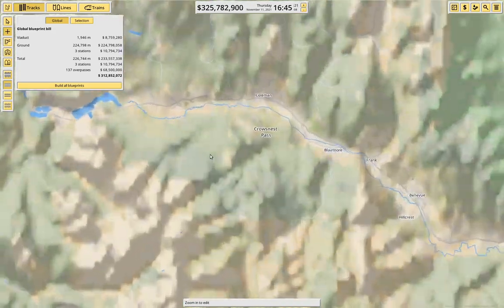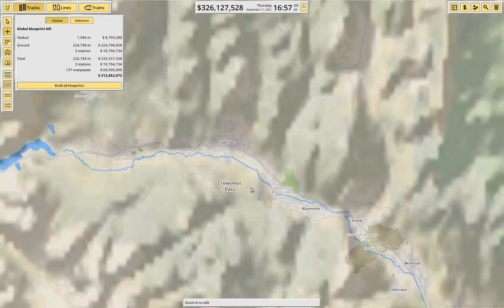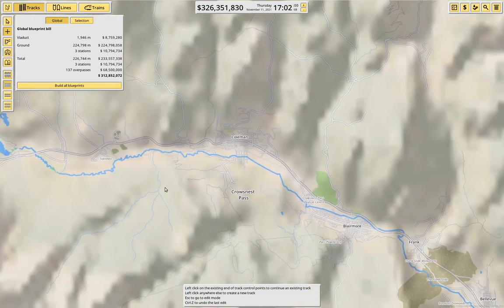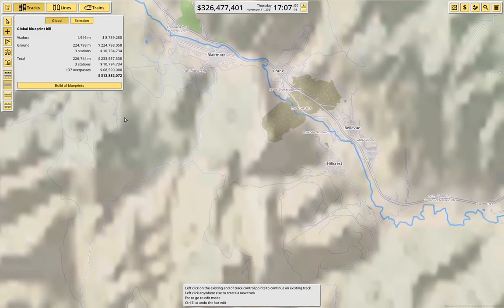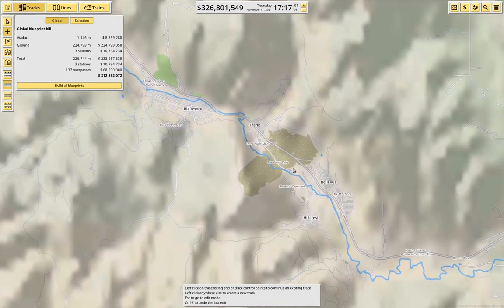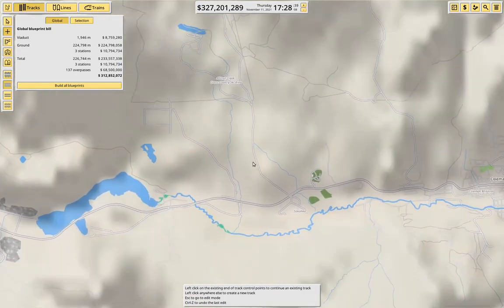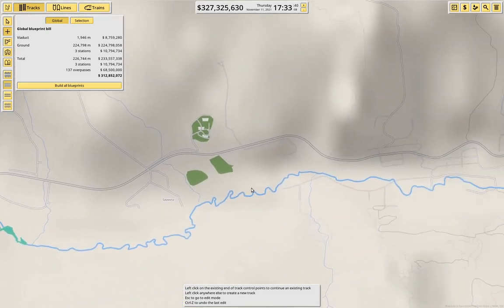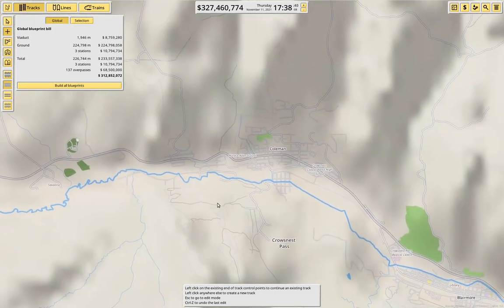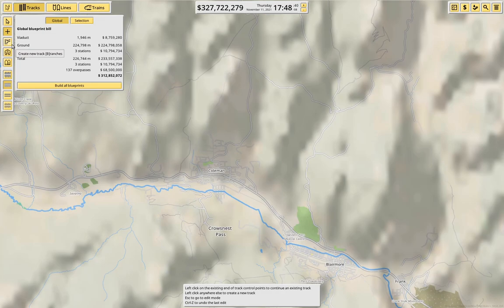Let's look at Crow's Nest here. Crow's Nest is actually a little bit weird because it's actually about four or five towns that have amalgamated: Coleman, Blairmore, Frank, Bellevue, Hillcrest — it's all the municipality of Crow's Nest Pass. I think this will just be a roughing-it-in episode and then we'll look at flinging some trains at it next time.